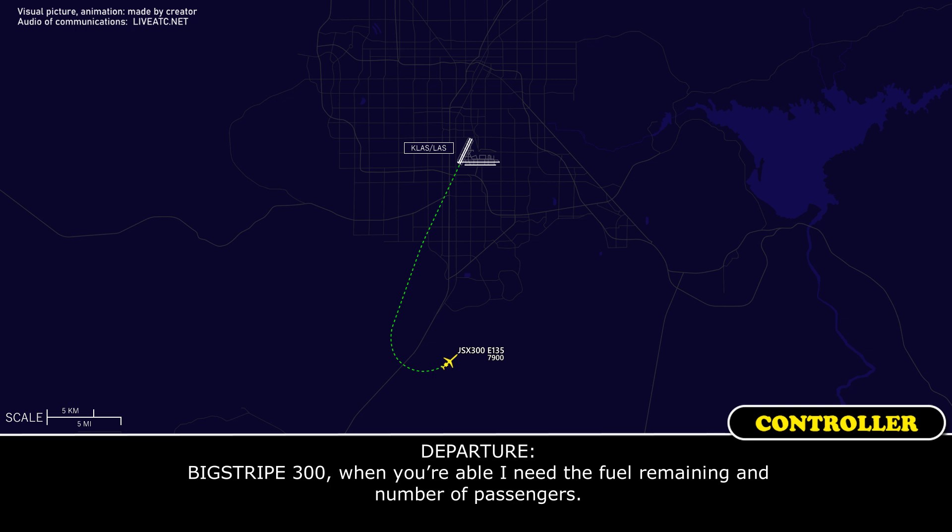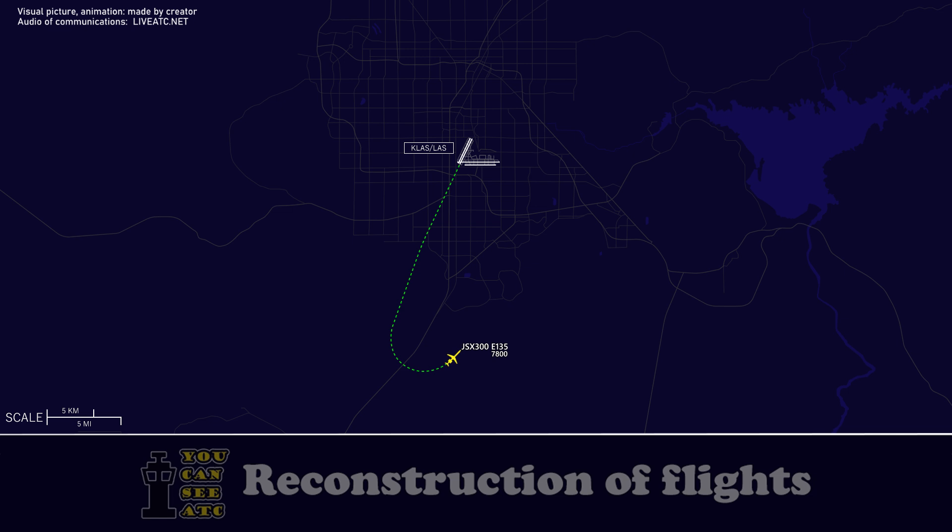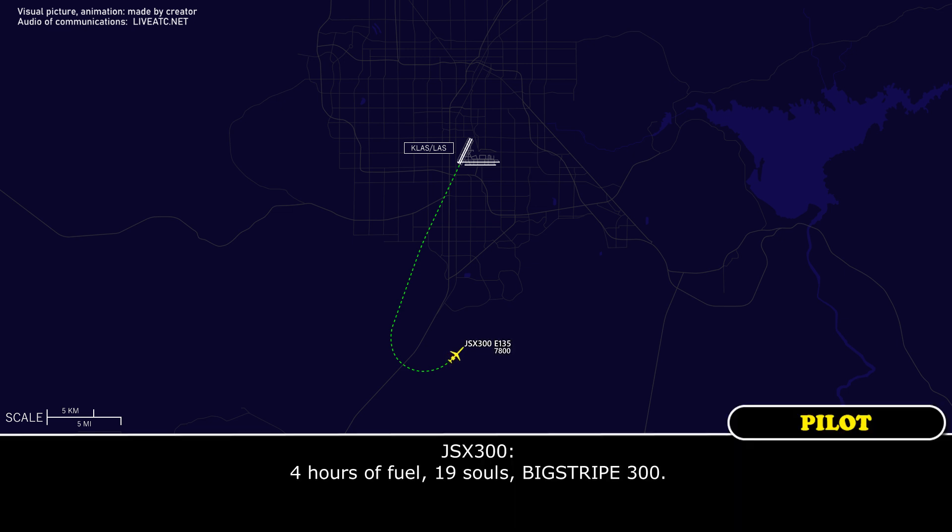Big Trip 300, when you're able, need the fuel remaining and the number of passengers. 4-hour fuel, 19L, Big Trip 300. Alright, thanks.